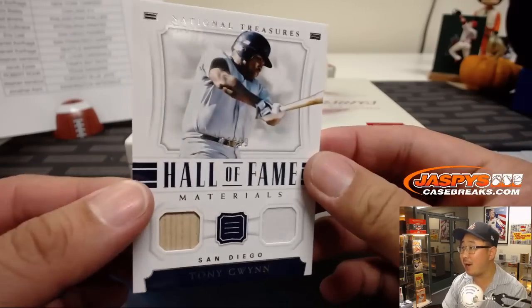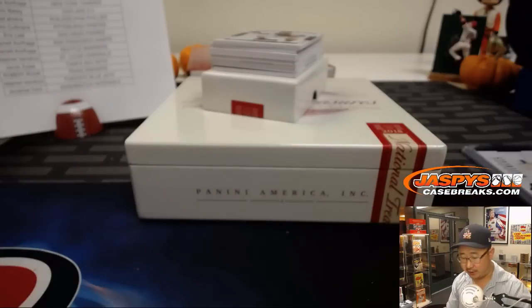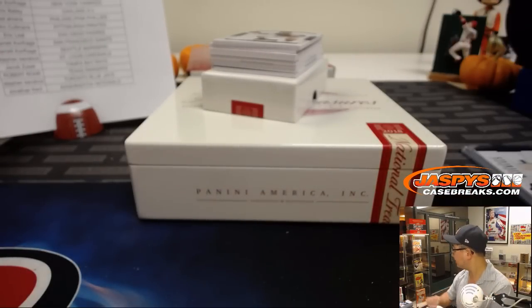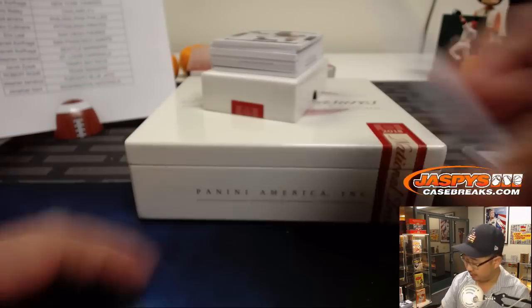We got Tony Gwynn — RIP — 73 out of 99. Nice Hall of Fame materials for the Friars. Eric Leal with the Padres. Game-used materials too — very cool.